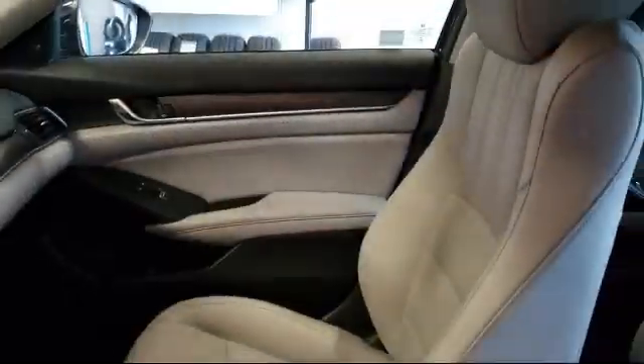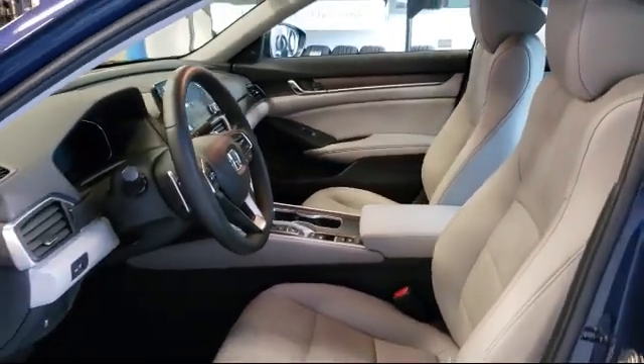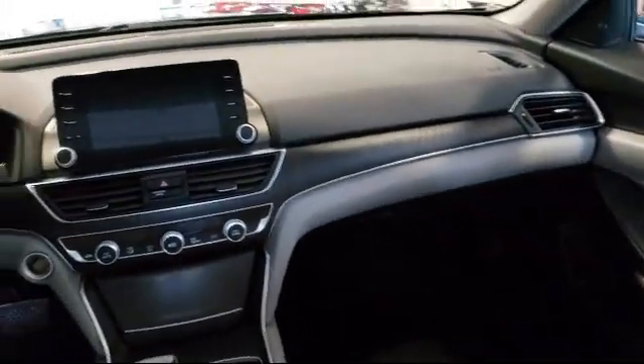It also features a tire pressure monitoring system, rear view camera, leather wrapped steering wheel, keyless entry, and has less than 20,000 miles on the odometer.